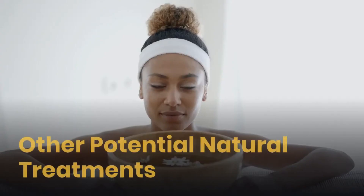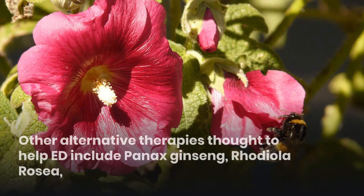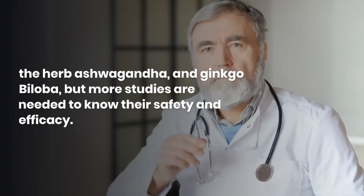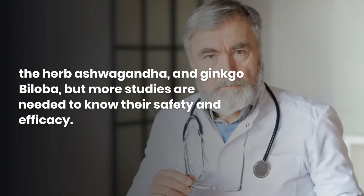Other potential natural treatments. Other alternative therapies thought to help ED include Panax ginseng, rhodiola rosea, ashwagandha, and ginkgo biloba, but more studies are needed to know their safety and efficacy.